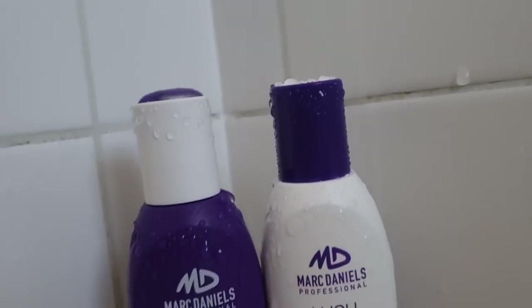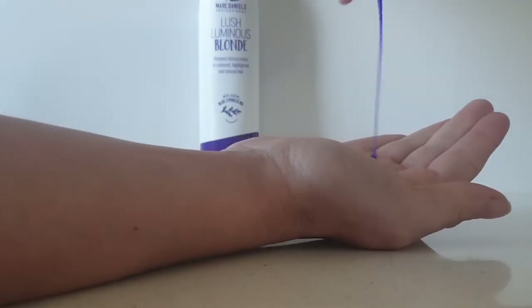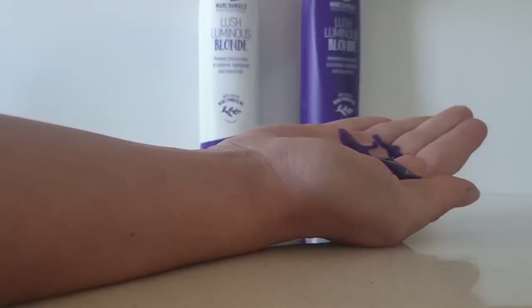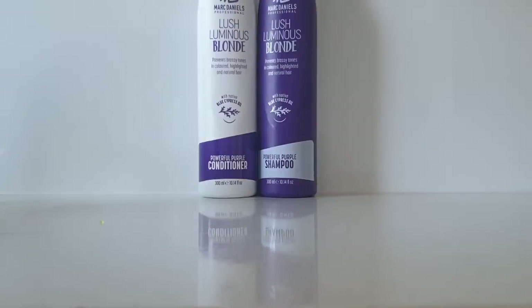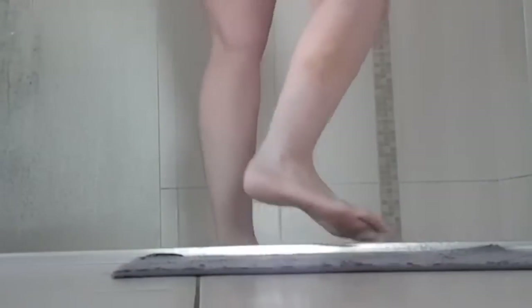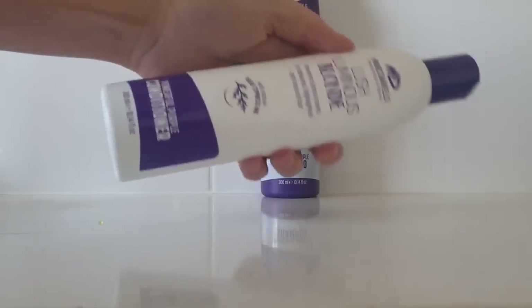The first duo I want to talk about is their shampoo and conditioner. You get a generous 300ml bottle of each, and you only need a small amount — about a 20-cent coin size — especially if you have short hair like I do. I usually wash my hair once to twice a week, and now that my hair is shorter it takes a lot less time, which motivates me to wash it more often.